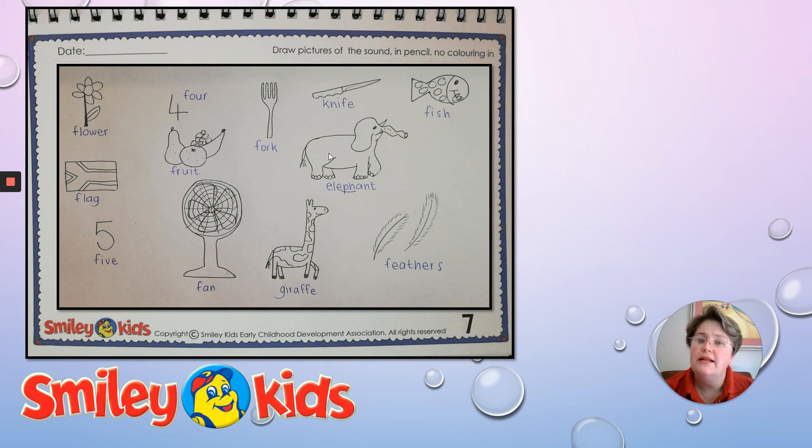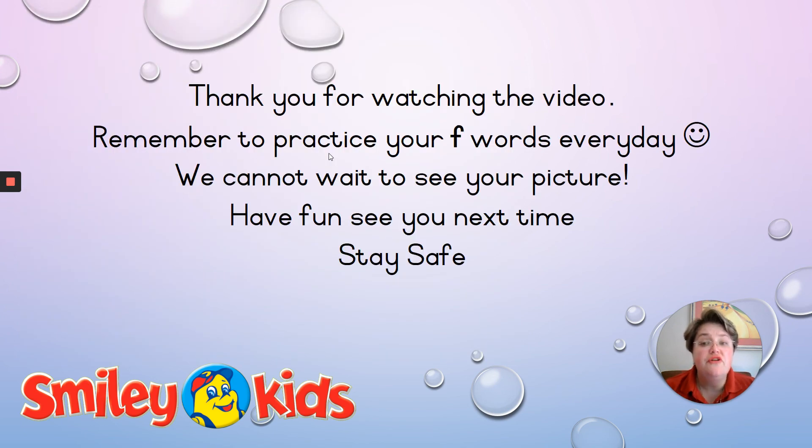Now guys, let's show Steve that you are also super smart. You can draw us even more pictures and we will choose a winner. Thank you for watching this video. Remember to practice your F words every single day — every time you see something with an F word, tell mommy or daddy. I cannot wait to see your pictures. Have fun, see you next time, and stay safe, guys. Remember to send those videos to your teacher or to Steve so we can send you a message back. Bye!